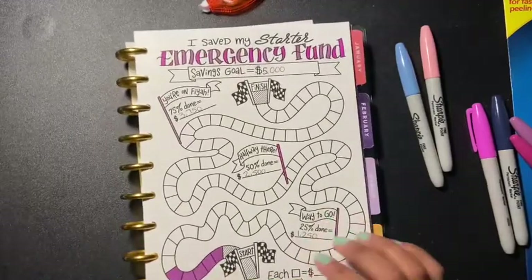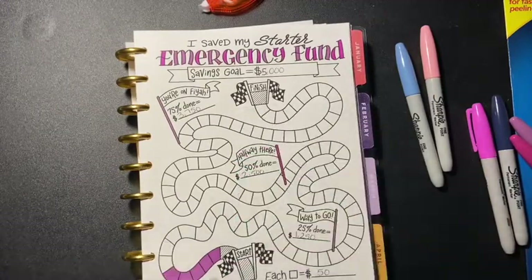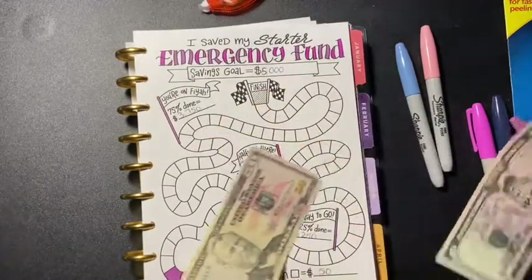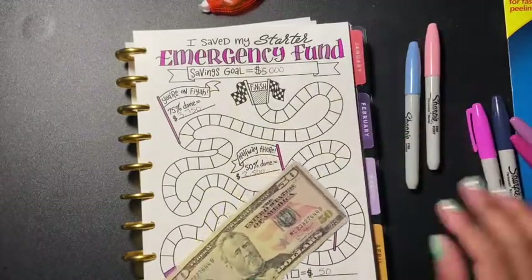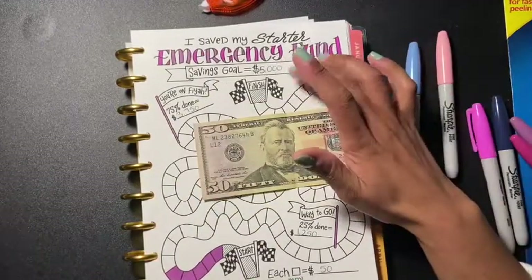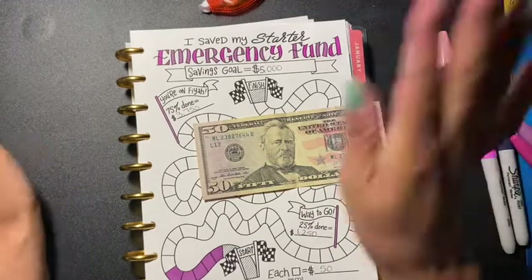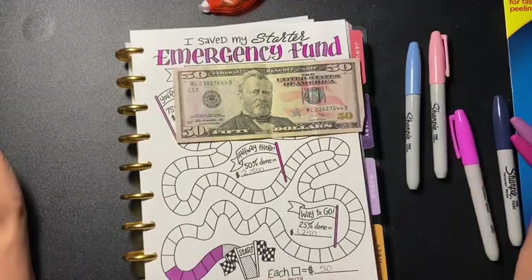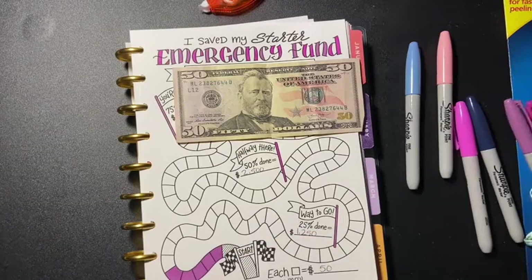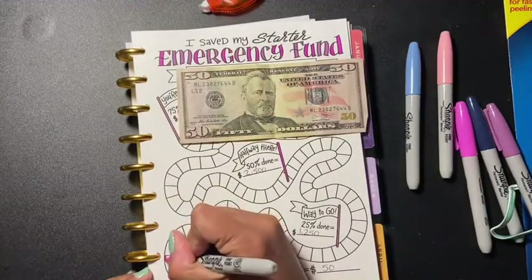I'm going to color one of these because — I don't know if you guys remember — I was doing the rollover, but I decided not to do the rollover anymore. So I'm going to put the $55 that's in here: $50 goes into emergency, and the $5 I don't know what I'm going to do with yet. But the $50 I am putting towards emergency because I am really serious about trying to save $5,000 by the end of this year. I'm going to challenge myself — yes I am!